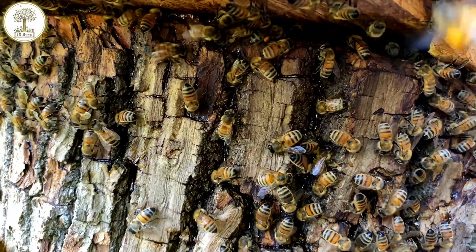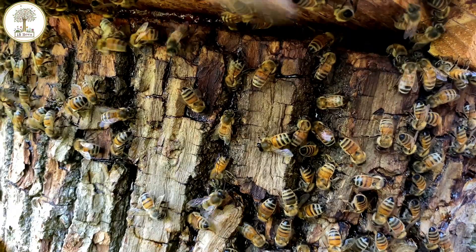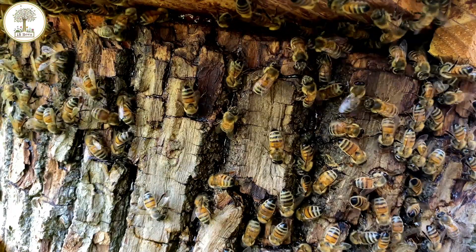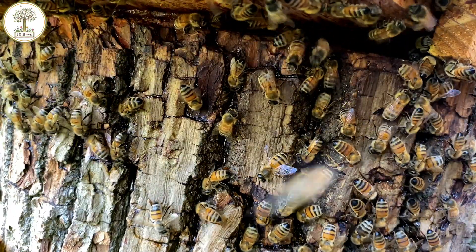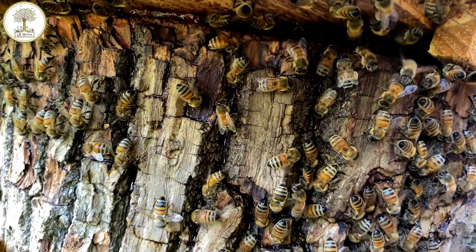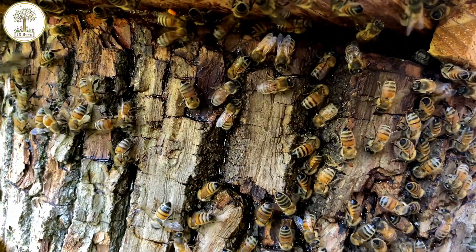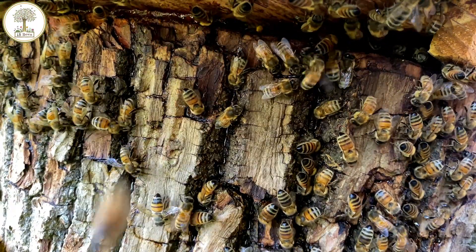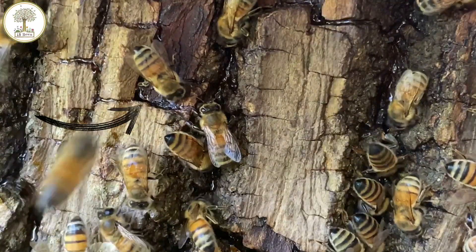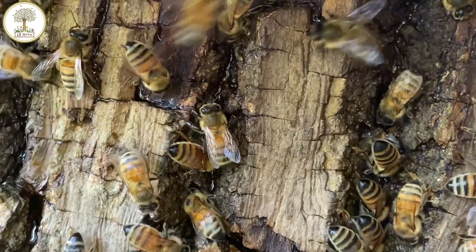That made me think about other videos I've been watching on YouTube about washboarding — that strange action of bees rocking back and forward on Langstroth hives. They're more erratic on those hives, but here it's more with a purpose. And look at this bee here — she's walking back and forth and propolising. You can see that piece of bark is darker.